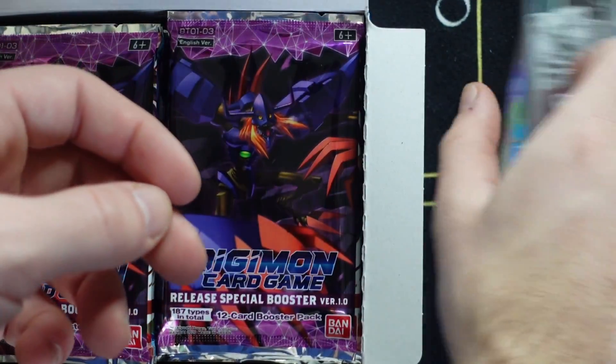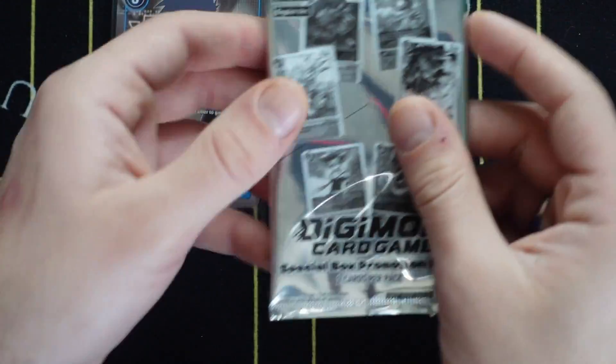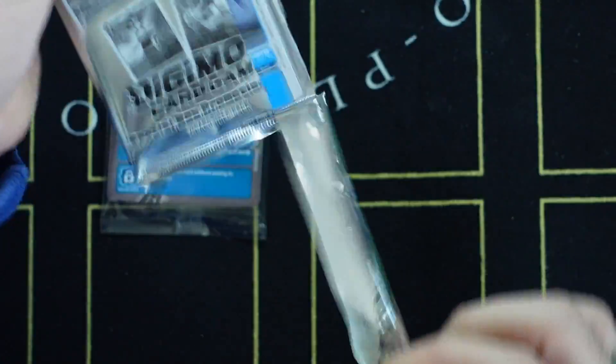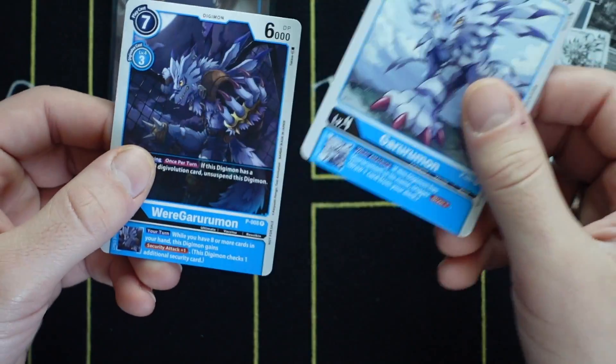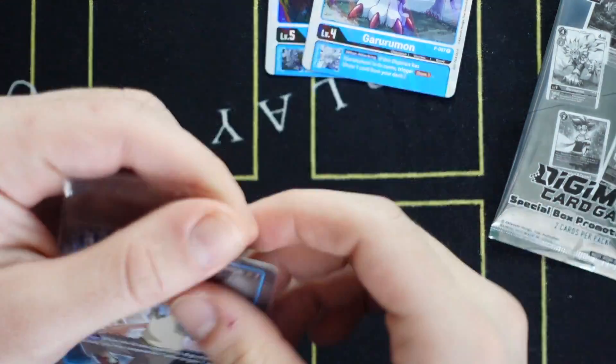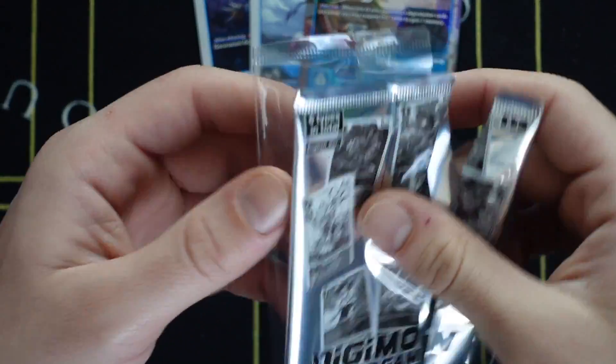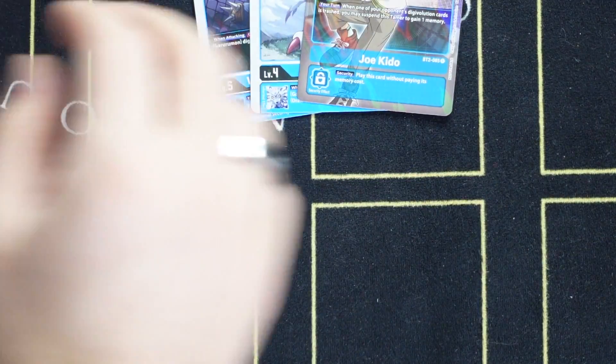Right now I'm going through the promo packs. It comes with a box topper and also a promotional box topper pack where you can get some pretty good cards — the Agumon and Greymon are definitely the best ones to get, as those are about 10 to 15 dollars a piece. Also got this Joe Kido here — nothing too fantastic — but we're just about to get into the first pack.